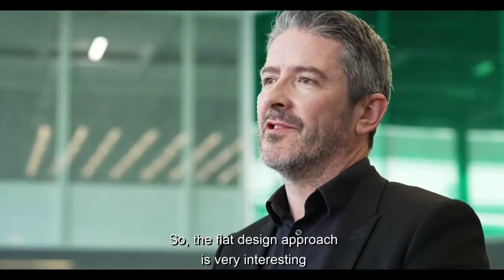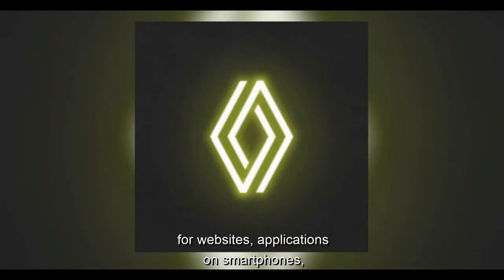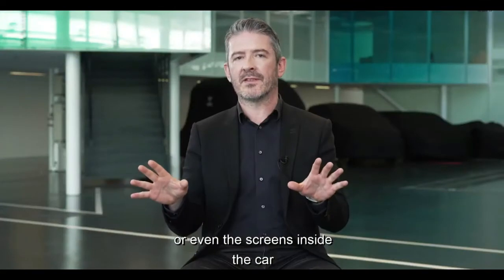The flat design approach is very interesting in our digital world in the way we can manipulate the logo for websites, applications on smartphones, or even the screens inside the car.